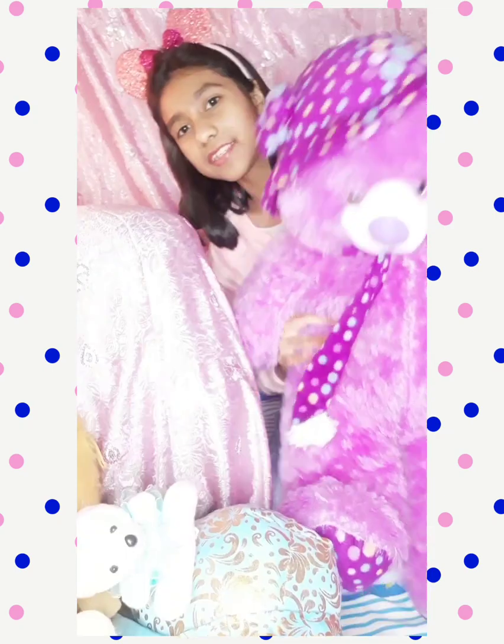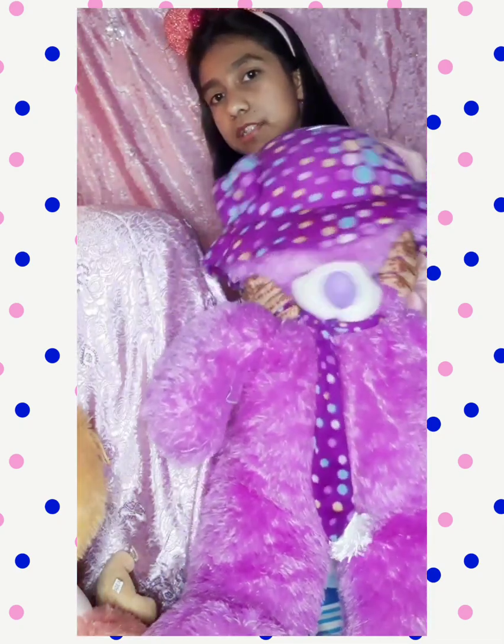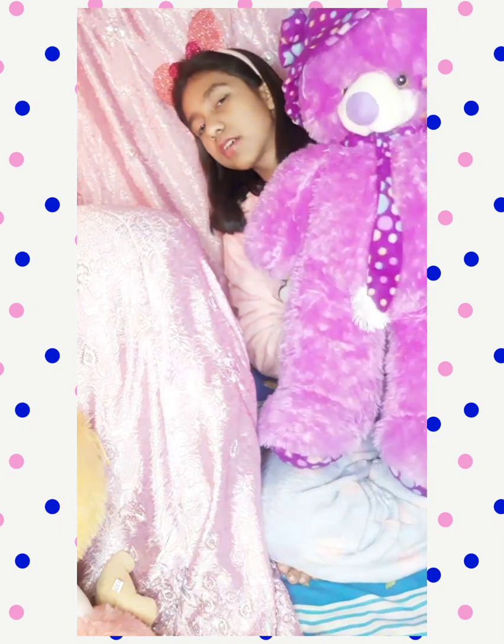Now this is a purple color cute teddy bear — again a jumbo one. It's purple color, love love love, I like it! This cap also has a light and it's very soft. This one also has a soft and lucid muffler, and it's the same style — just different in color.